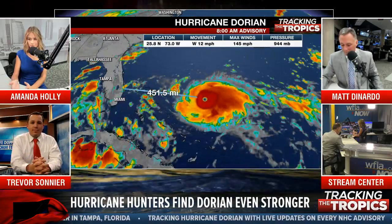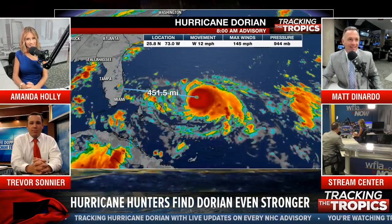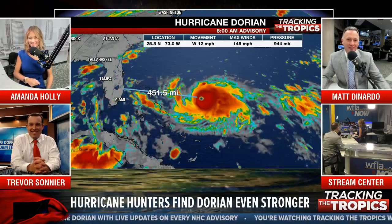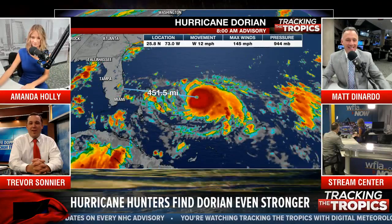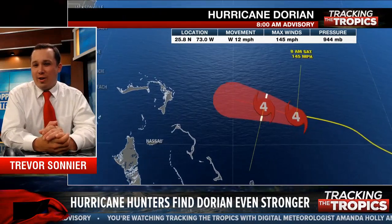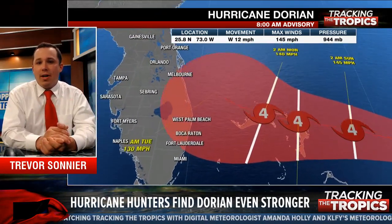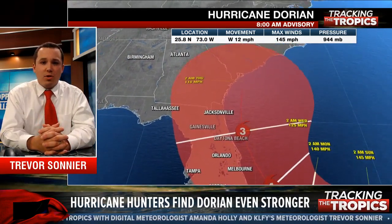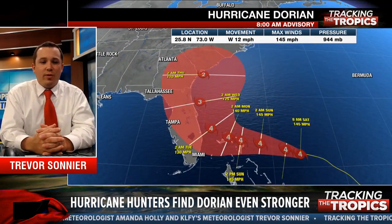Can a hurricane cause a tsunami? No. A tsunami is caused by a large landmass collapsing, an earthquake, or something like that. A storm surge is a slow and steady rise, but acts similarly in terms of water rising. When you have a 10 to 15 foot storm surge, it can be devastating, but it's more of a gradual rise — not a full-fledged tsunami like the 100-foot wave in the movie San Andreas.